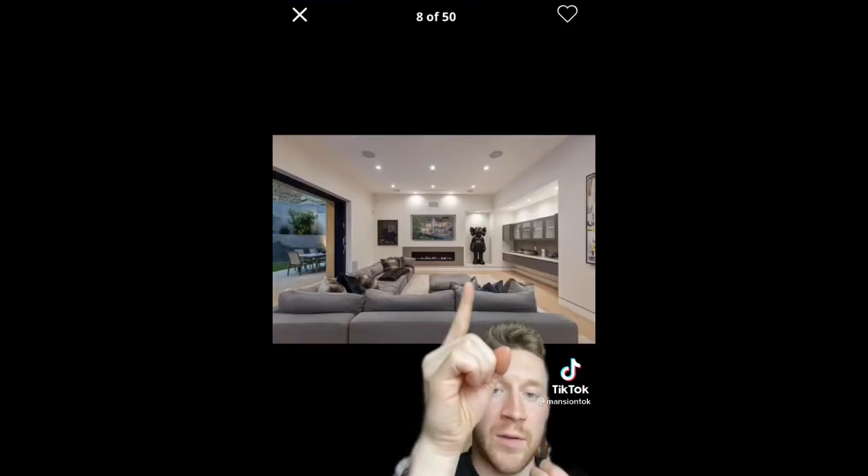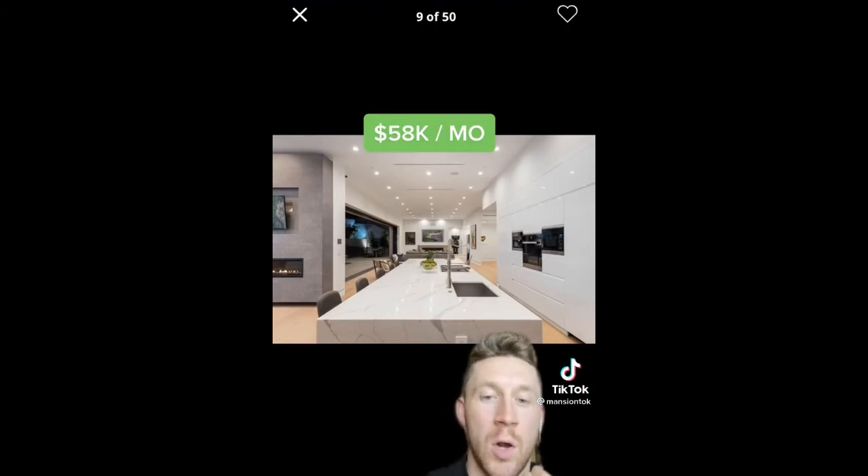Nice looking fireplace, and there's a cause statue right there too. This place is currently on the market for rent for $58,000 a month. There's a temperature controlled wine cellar right there.